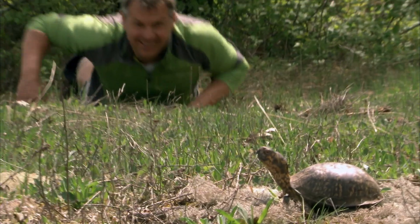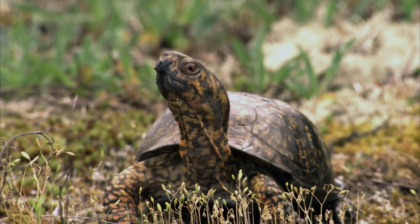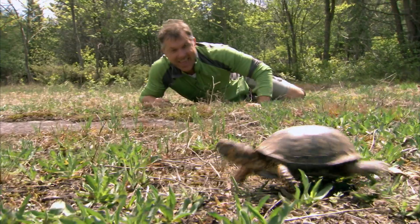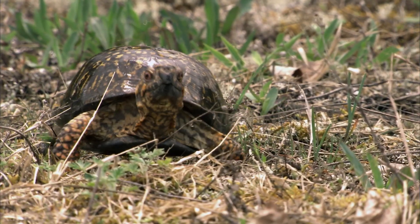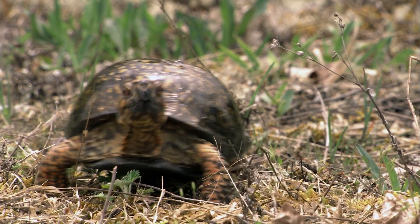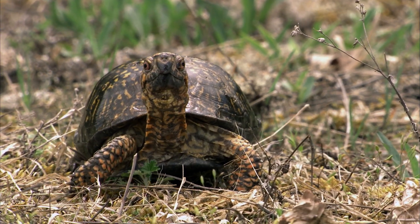But there is one group of creatures with a classic super-tough defense — one of the best of nature's defenses of all. This is an eastern box turtle. It's one of the coolest little turtles in the world, and that's saying a lot, because there are over 300 different species of turtle in the world.